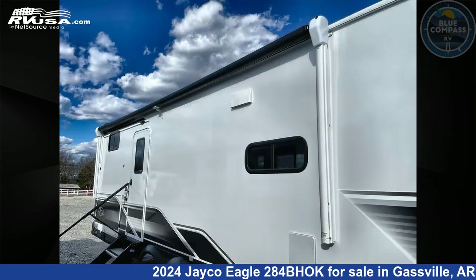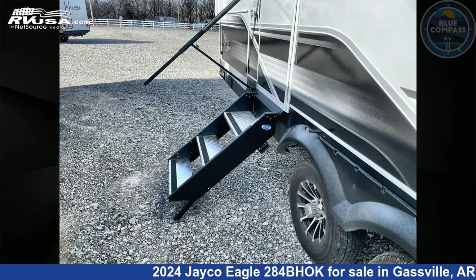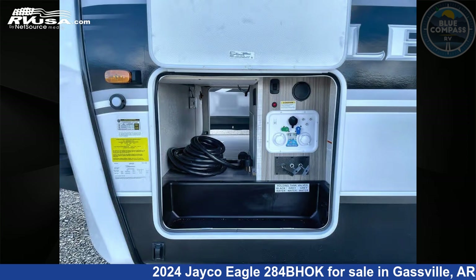This new Jayco is 34 feet zero inches in length and features sleeps 10, slide out, and 81 gallons freshwater capacity. The floor plan layout of this travel trailer features bunkhouse, front bedroom, outdoor kitchen, and U-shaped dinette.